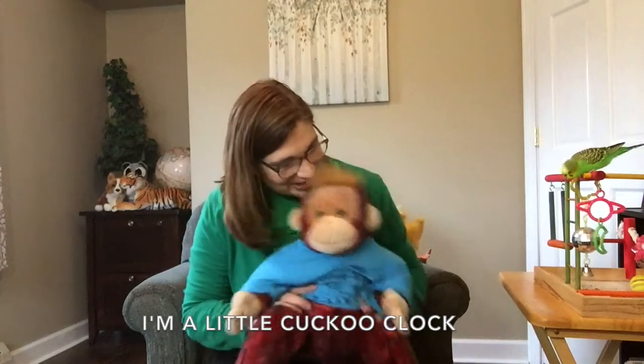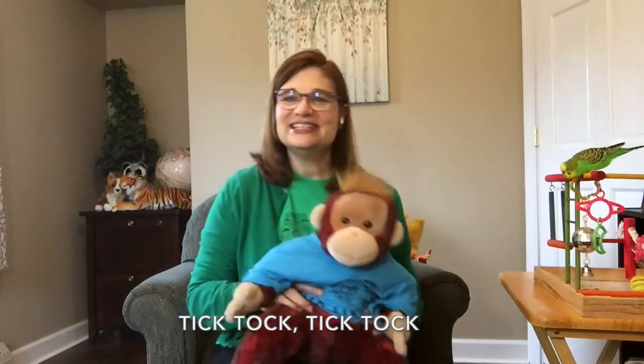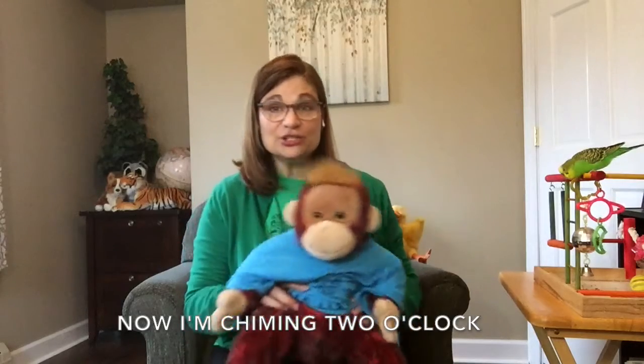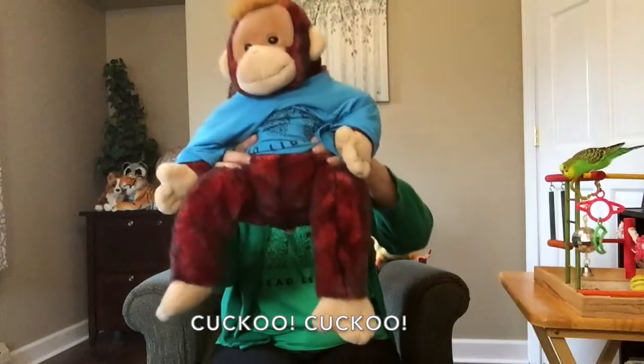I'm a little cuckoo clock. Tick-tock, tick-tock, tick-tock. Now I'm chiming two o'clock. Cuckoo! Cuckoo!